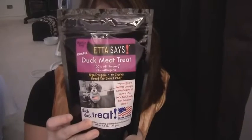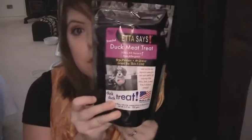The next item is Etta Says Roasted Duck Meat Treat — 100% all natural, non-allergenic, high protein, no grains, great for skin and coat. It has 5.5 ounces and no artificial flavors, coloring, preservatives, or byproducts.